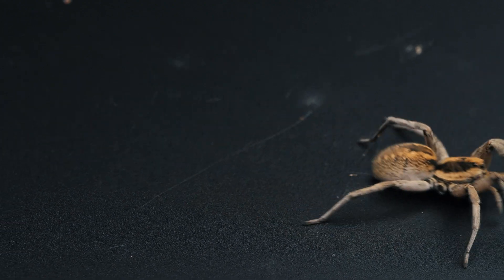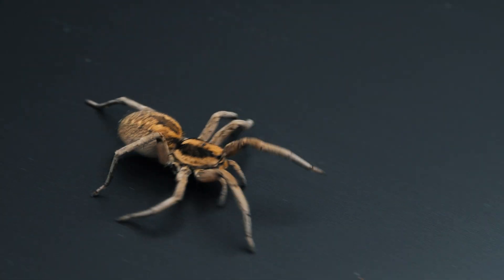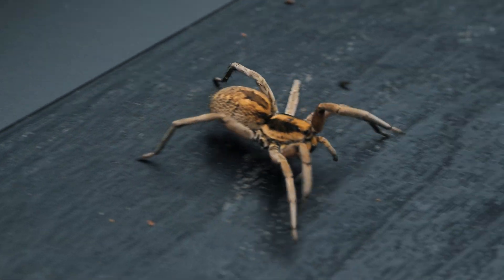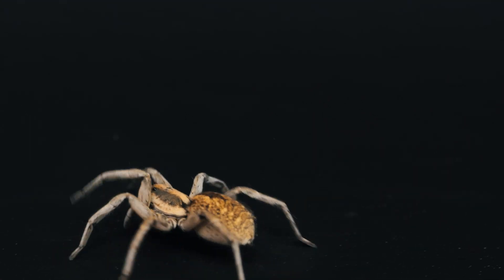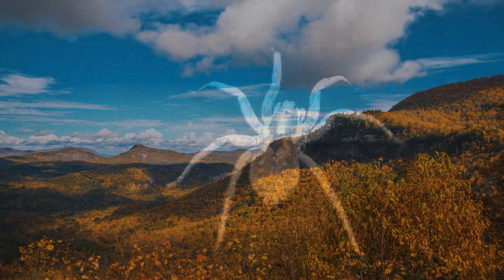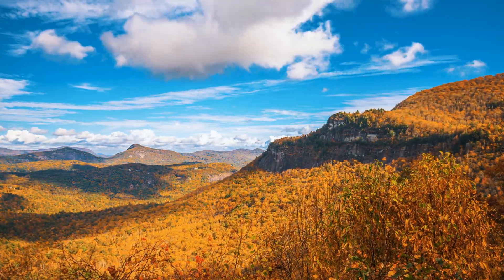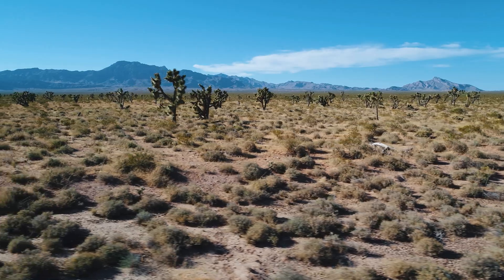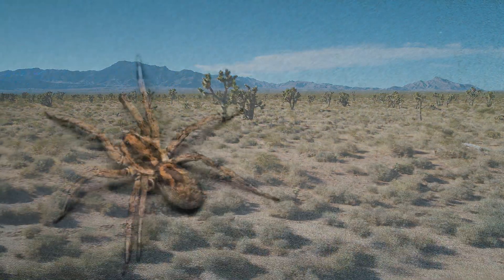Therefore, they are able to inhabit many different types of geography and climates. Research suggests that these spiders prefer flatter and more open areas. Though they are present in many ecosystems and named after the Carolina states, most research seems to be done on specimens living in desert areas, probably because there they are easier to find and observe.